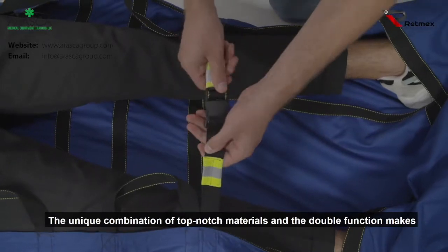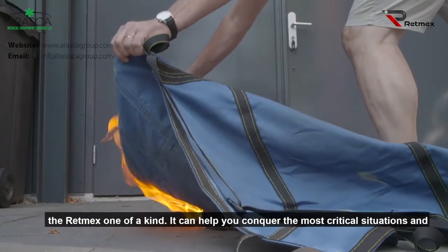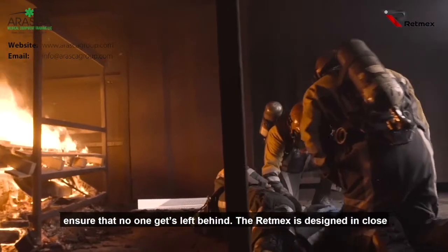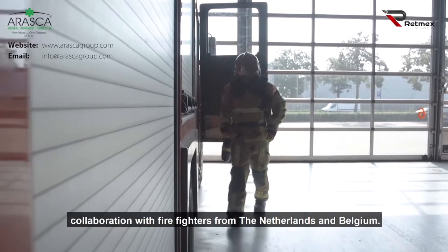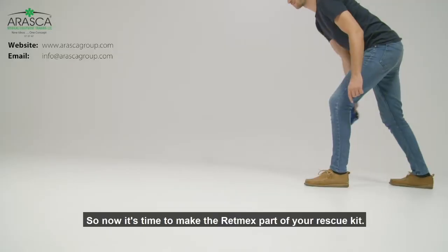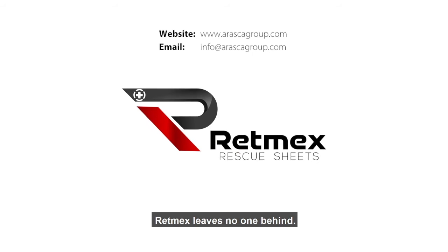The unique combination of top-notch materials and the double function makes the RETMEX one-of-a-kind. It can help you conquer the most critical situations and ensure that no one gets left behind. The RETMEX is designed in close collaboration with firefighters from the Netherlands and Belgium. So now, it's time to make the RETMEX part of your rescue kit. RETMEX leaves no one behind.